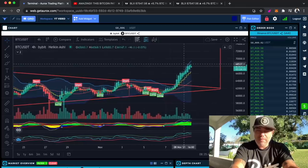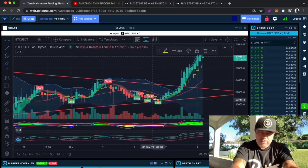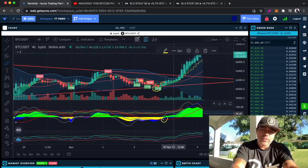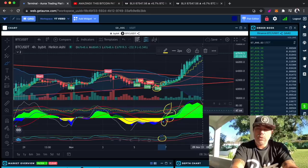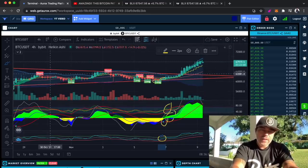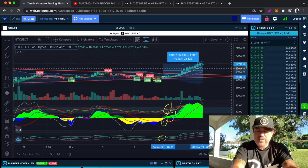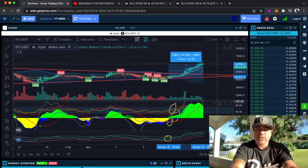Did the BAM BAM tell you to long that? If you still remember, we were talking about yes, we see a long flag, we need to have a candle closing above the stepping line. I also told you if there is a green dot and the green area is starting and the green line is on top, just zoom in — we have the BAM BAM crossing over there. That is a multiple confirmation of a long. If you would have taken that long at that moment, you would be in a profit of 10.5 percent, and with a leverage of 10, that's 100 percent profit.